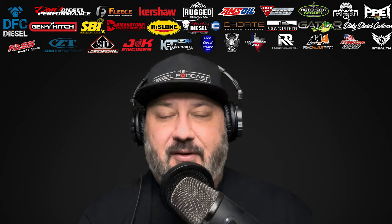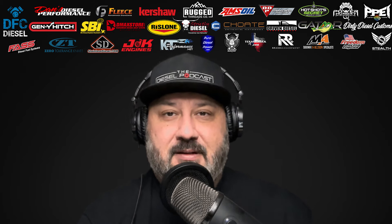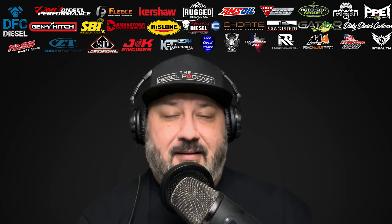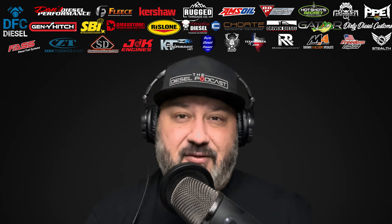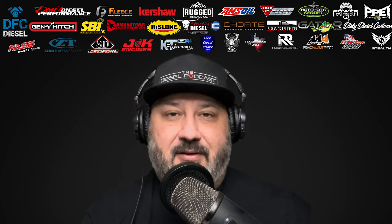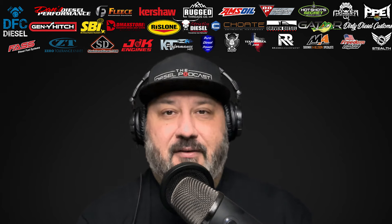We notice a ton of the views we get are from viewers who aren't subscribed. So if you want to stay up to date on the latest going on in diesel news, things with emissions, the EPA, all the different topics we cover, make sure that you subscribe and turn on notifications so that you know first.